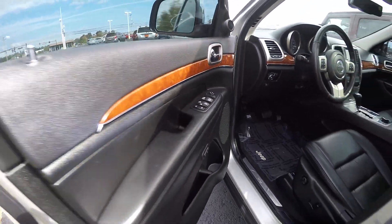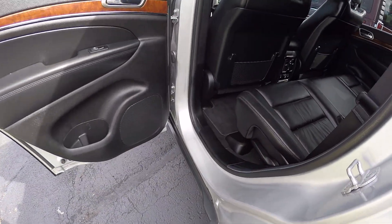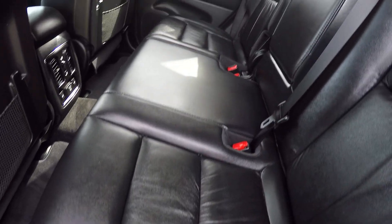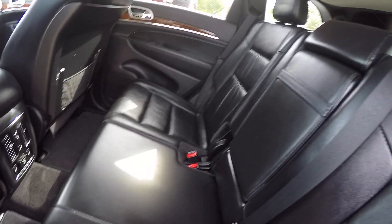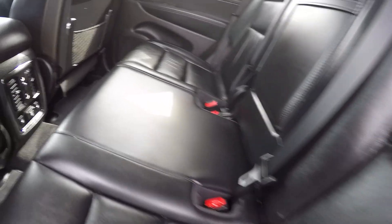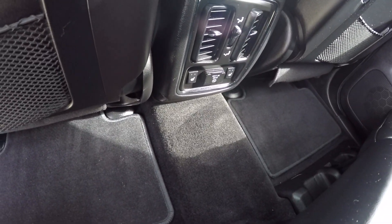Like I said, Grand Cherokee Limited — top of the line, well equipped. This back seat looks like nobody's ever sat in it. It's got 41,000 miles on it and it's in great shape. We've got heated seats in this second row as well.